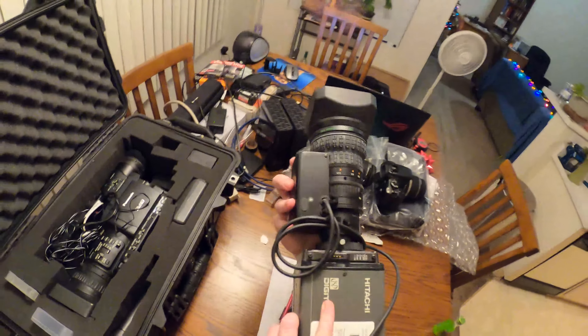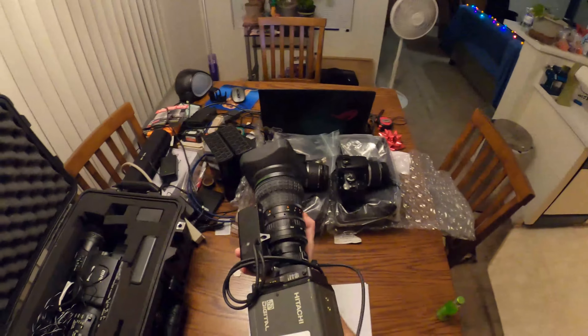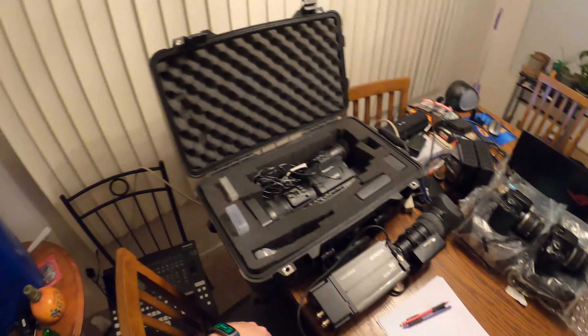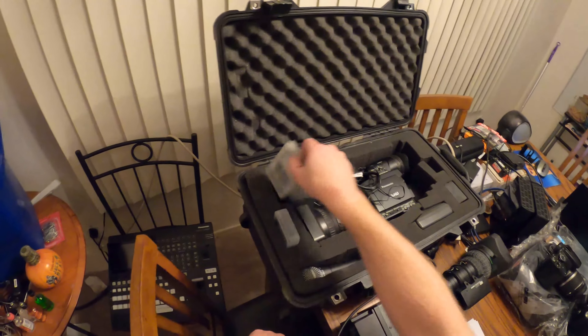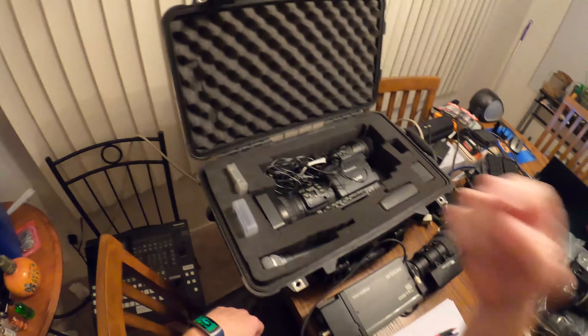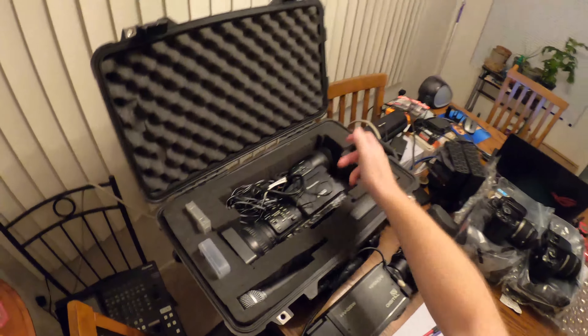It's all controlled via this data cable here. This one is a nice handheld, you can go around and point it at stuff, and it has its own internal card system. You can pop these in and out. The downside is we don't have a reader for it, so I actually have to physically take it to a computer, plug it in through USB, and dump it manually that way.